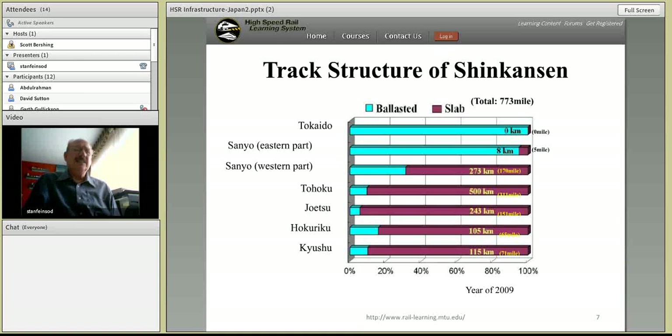There's a differentiation between classical ballasted track, which is the kind of track structure we see primarily in the United States, and the growing use of slab track in Japan. The percentage of ballasted track has been reduced as new projects have been installed.